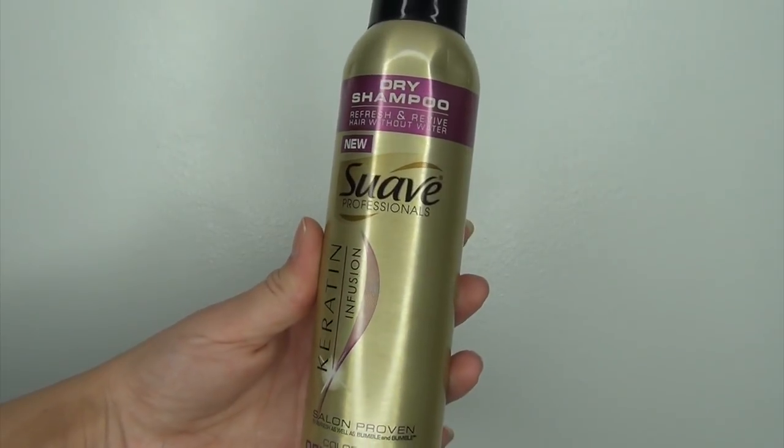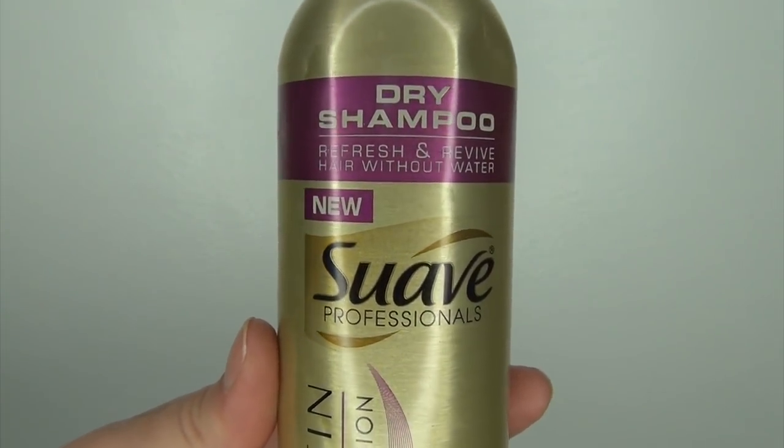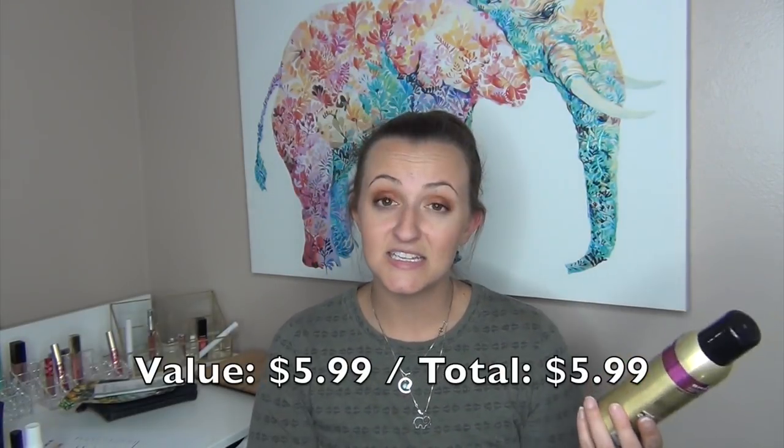Getting into my other empties for February: the first thing I used up was the Suave Professionals Keratin Infused Color Care Dry Shampoo. I've had this for a really long time. I didn't love it and I didn't hate it. It did leave a little white tone in my hair, but if I sectioned my hair off, sprayed it in, gave it five minutes, then flipped upside down and rubbed it into my scalp, it would pretty much go away. It did absorb oil. I might repurchase the regular version, but not the color care.